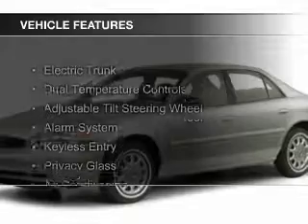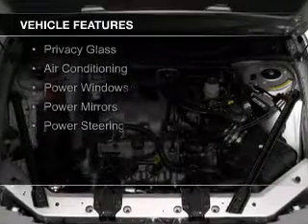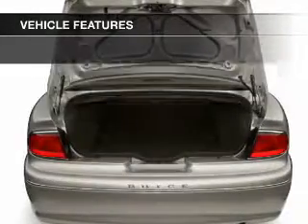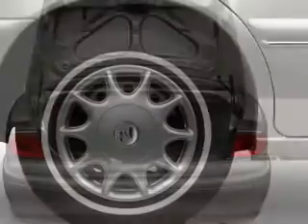The features include electric trunk, dual temperature controls, an adjustable tilt steering wheel, an alarm system, keyless entry, privacy glass, air conditioning, power windows, power mirrors, and power steering.